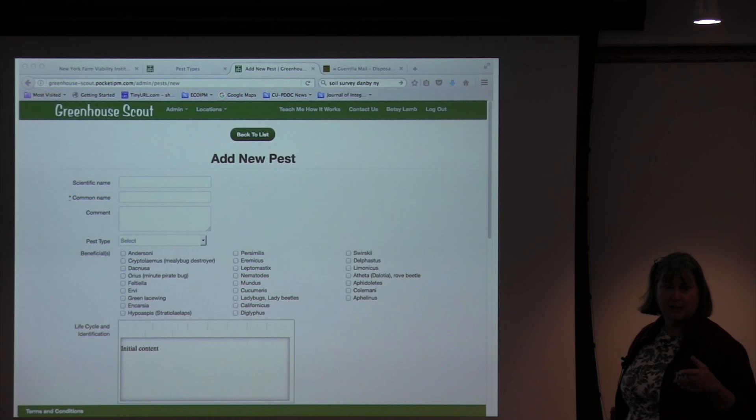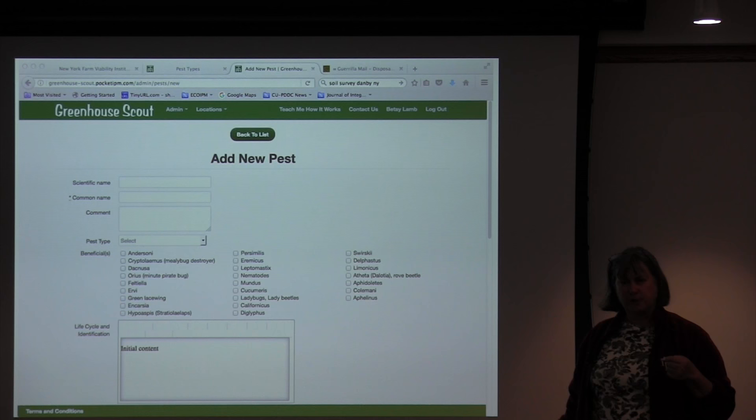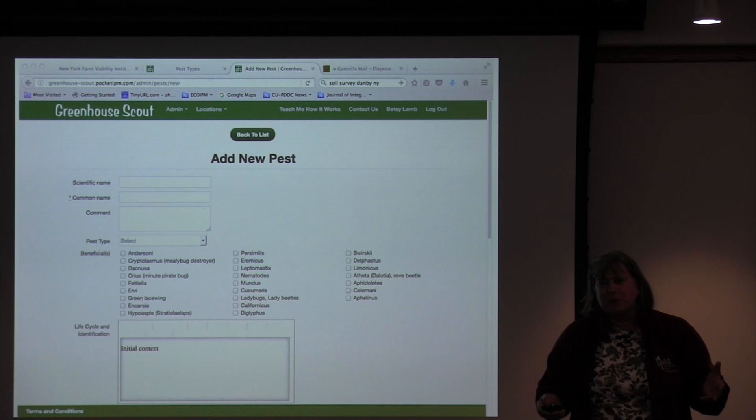There's a question about whether I'm the only administrator who can modify the site. Brian Eschenauer is also an administrator, and some of the Gorges people are administrators too, but there aren't very many of us. If you had an account, you would see your own information but not the admin section, because that's only for administrators. And it probably helps to not have too many people in there.